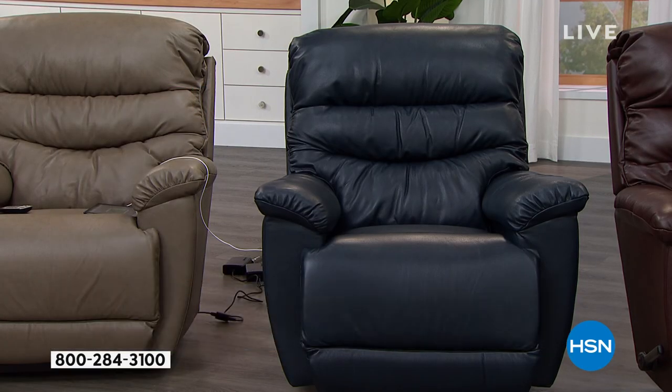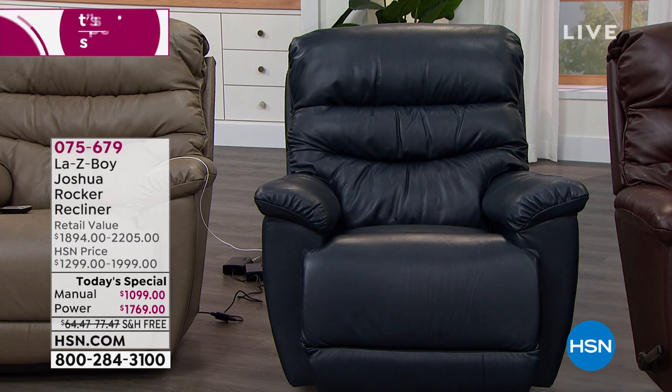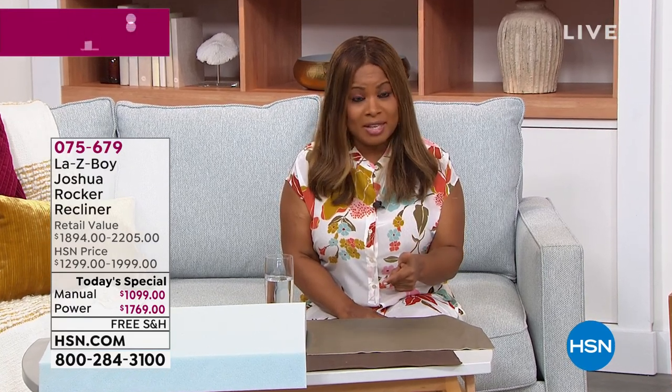If you're just tuning in for the day, welcome — your timing is spot on. This is La-Z-Boy's Today's Special. We started the day with four beautiful colors, but the navy is almost completely sold out. You've got taupe, walnut, and charcoal. Let us know what color you want, and whether you want manual or Power XR.